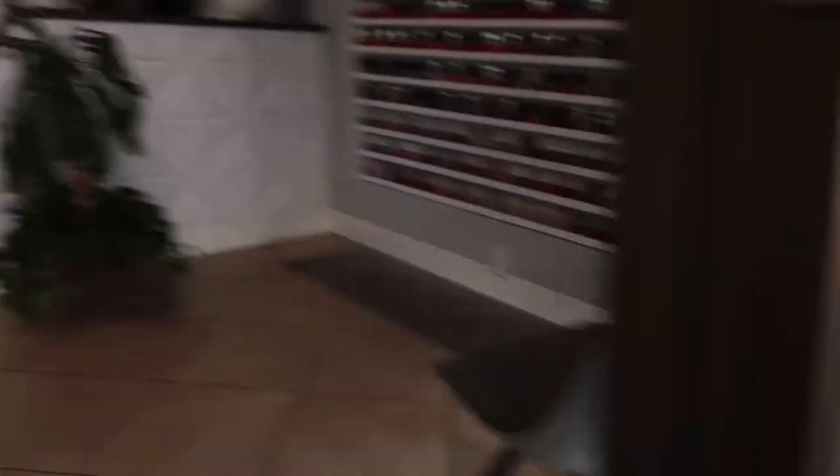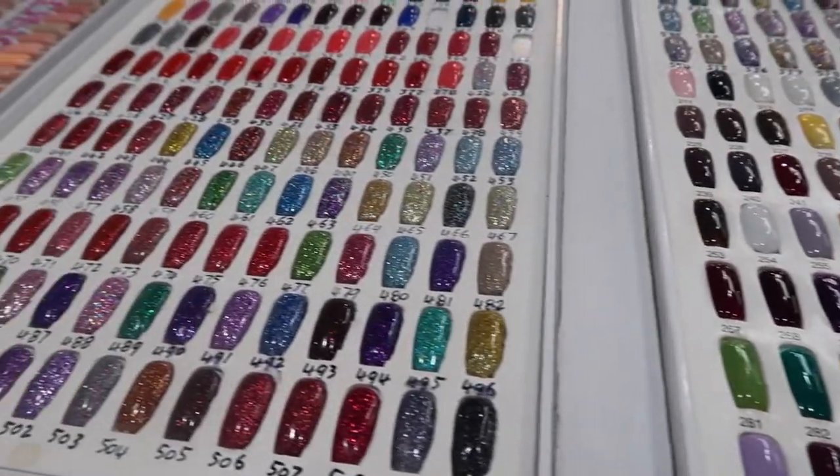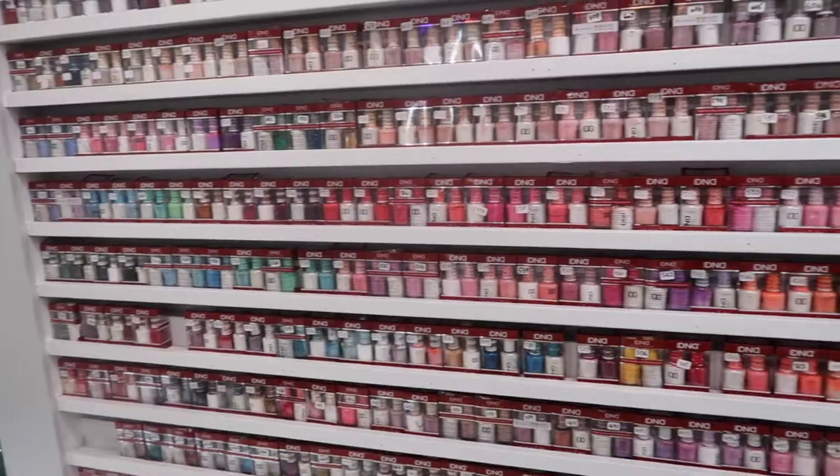So now I'm headed to the salon to get my manicure and pedicure done. Look at all these pretty colors. I am so excited to get my nails matching to my outfit.